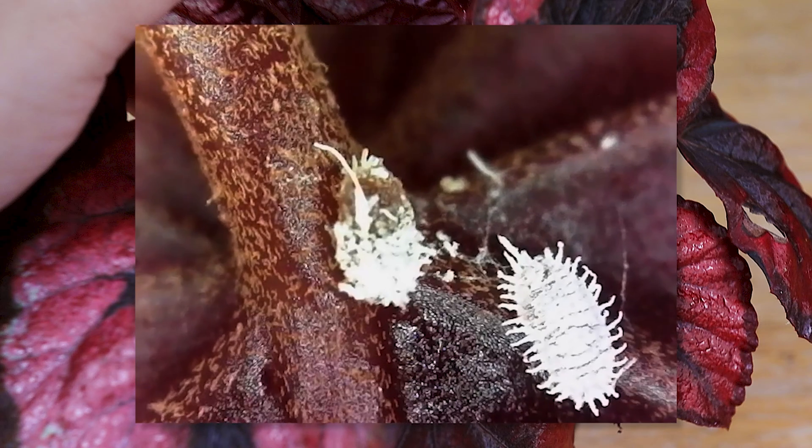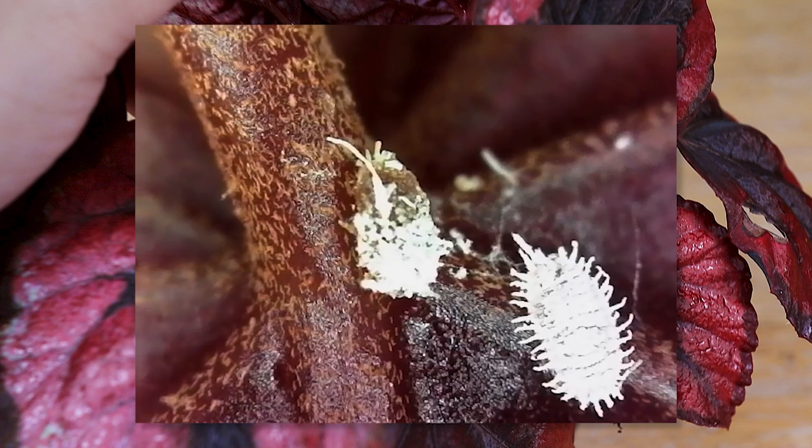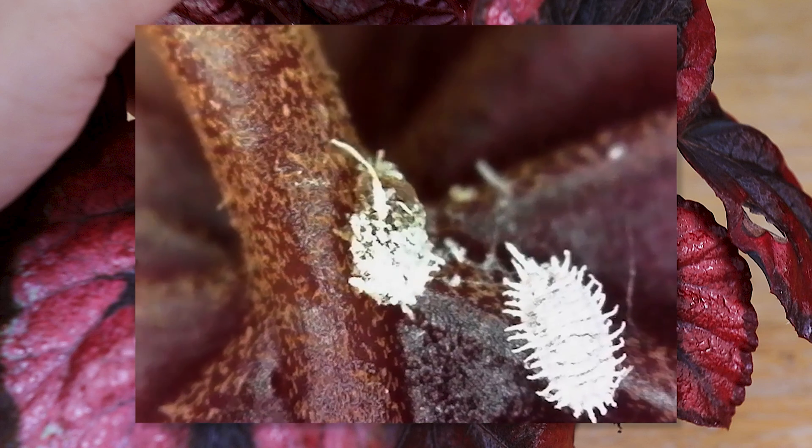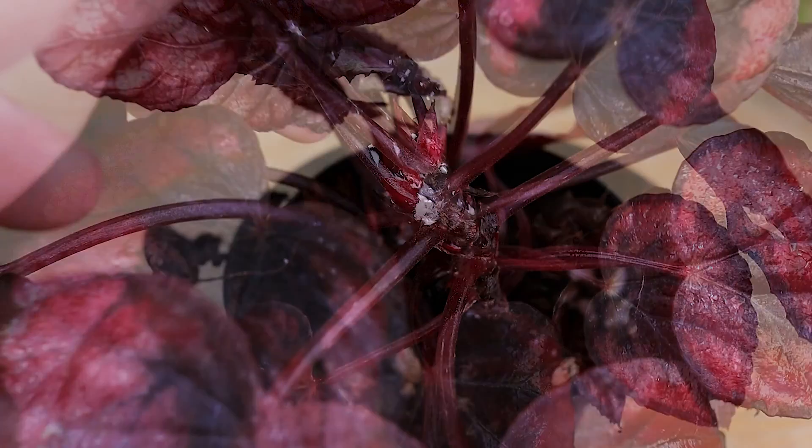This very obviously harms the plant and can kill them very fast. We lost a big part of our Stapeliad collection last year due to mealybugs. But they can also act as a vector for illnesses like viruses and bacterial infections. So they're generally bad news.